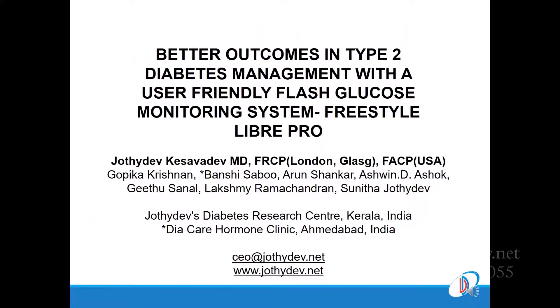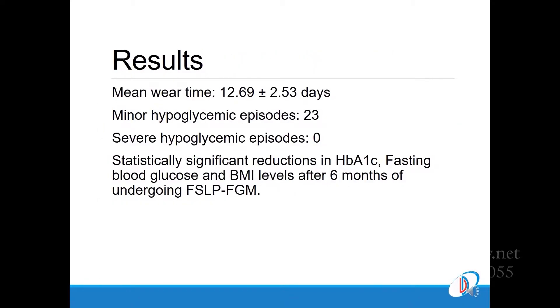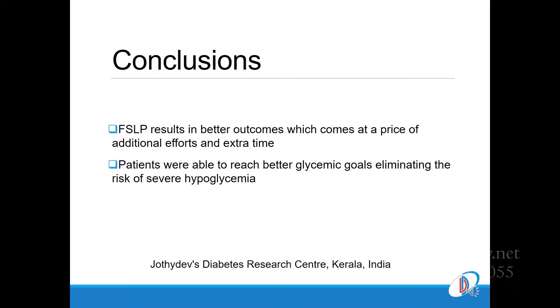From our center, we presented data on experiences from the first few hundred patients on the Libre Pro sensor. The entire presentation is posted elsewhere on YouTube.